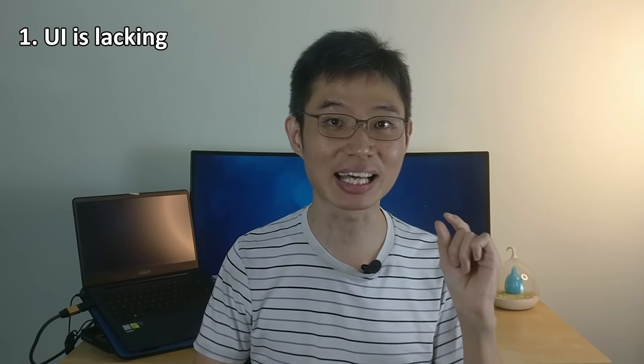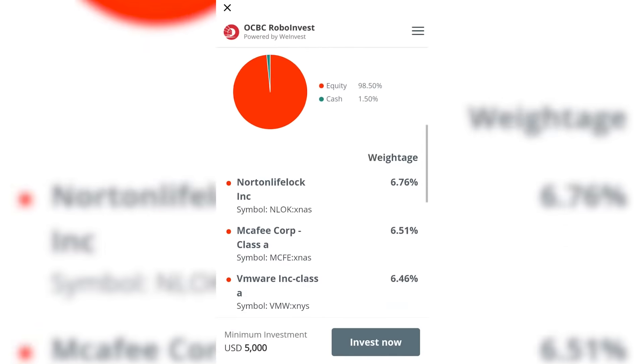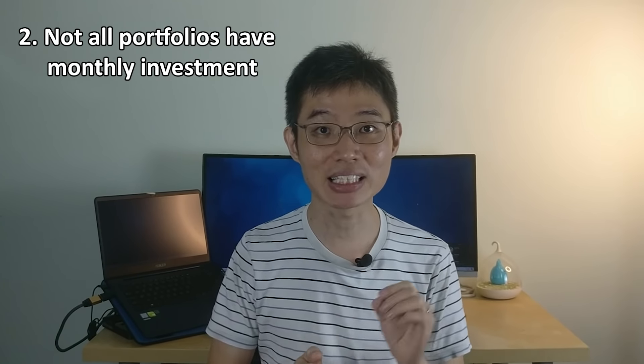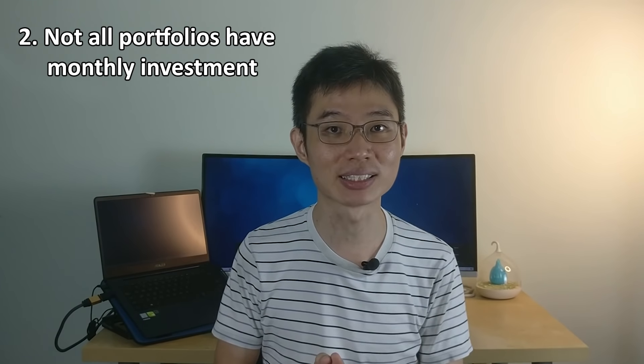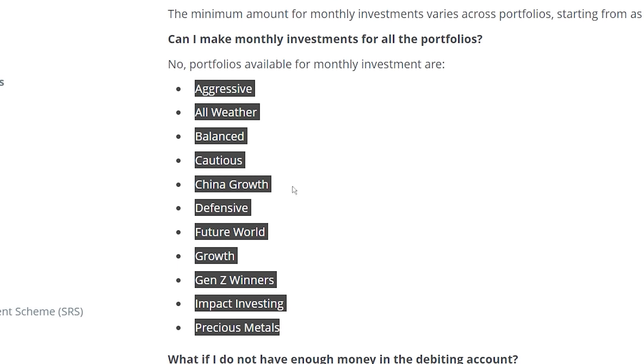Here's what I feel OCBC RoboInvest could do better. First, their UI is a little lacking. If you open a portfolio, you will see some description, only past performance, some minor info, and the assets breakdown. It would be better if I could track returns for different periods, the countries, and the sectors breakdown. Second, their monthly investment feature is only available for some of the portfolios. This means that if I want to dollar cost average, I will have to manually log in and transfer money every month. I would prefer the monthly investment to be available for every portfolio. But it is a small issue since 11 out of 36 portfolios have the monthly investment feature.